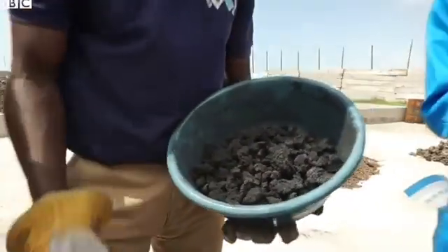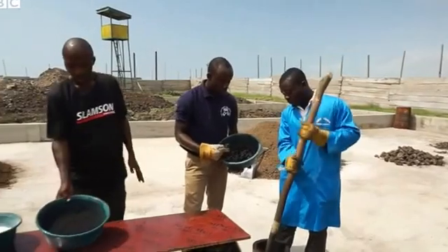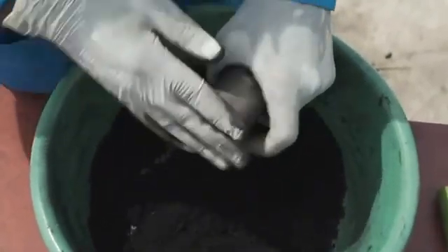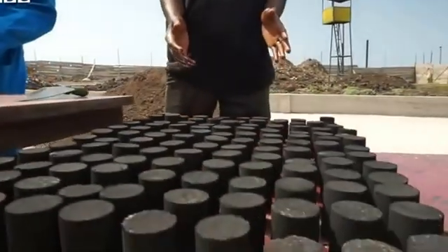After it's burned, this is what you have — that is charcoal. We grind it to powder. We use cassava flour as a binding agent and bind it together. Put it into a press and press it out into very nice charcoal shapes for domestic cooking.